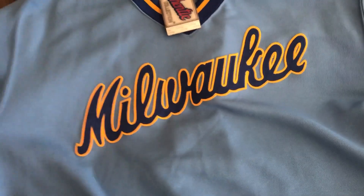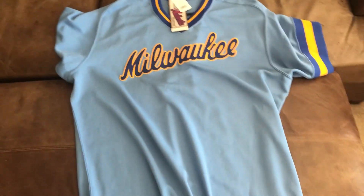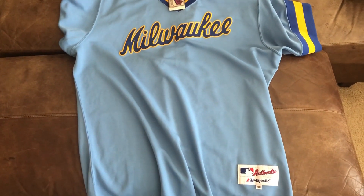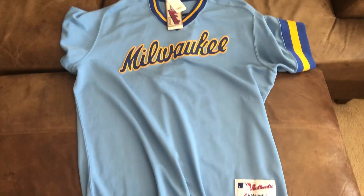Just hope you guys enjoyed this video. Leave a like, comment. I'll leave a link in the description with all my other jersey reviews. If you want to check those out as well, I'll leave a link to the playlist down below. Let me know what you guys think.